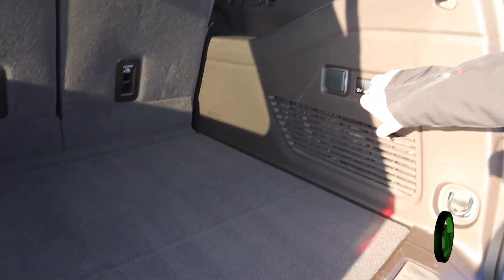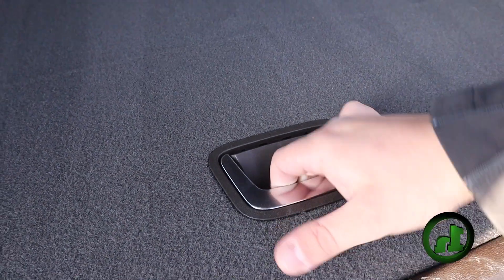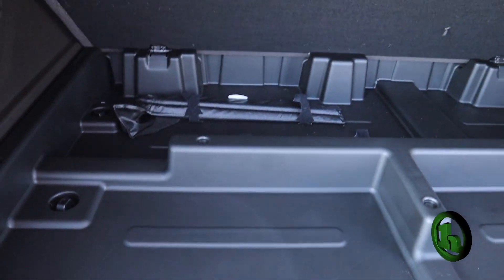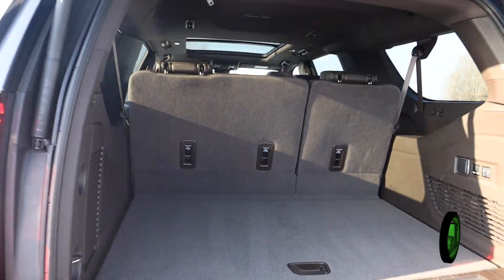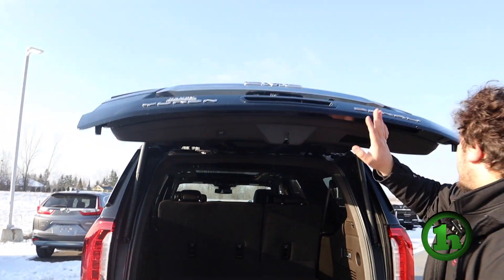And this is the Denali fully loaded. And then in here, you got some more storage. You got your roadside assistance kit, and right here there's your button to press it to go back down.